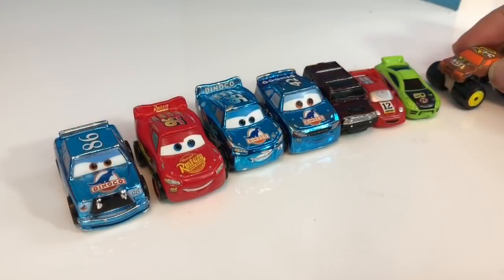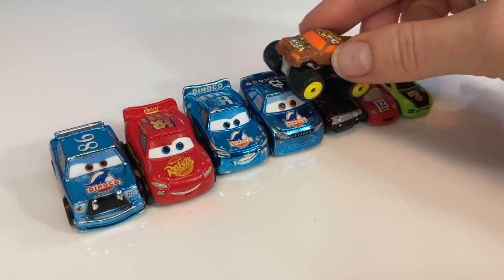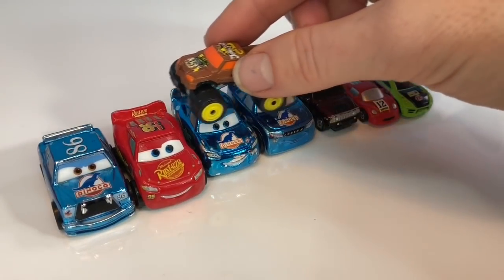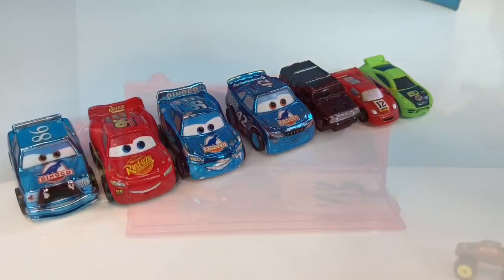Sometimes at a monster truck show the trucks will drive and crush old cars. Their tires are so big they can even go over top of a bus.